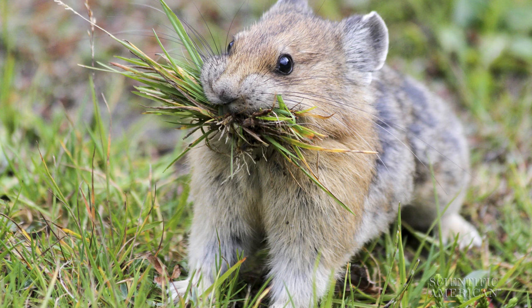But Stewart still worries about their eventual fate. We're depriving future generations of the opportunity to see this really cool critter. And pikas have been around for longer than humans have been around. What right do we have to cause pikas and all of the other species that are vulnerable to climate change to go extinct? For Scientific American 60-Second Science, I'm Christopher Intagliata.